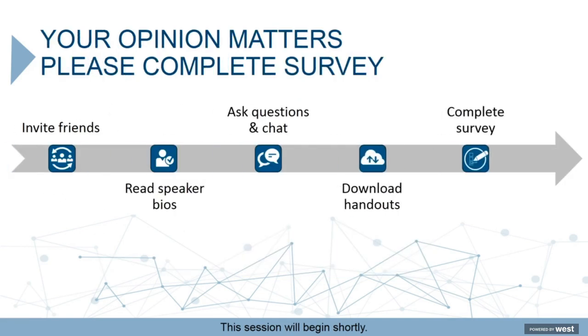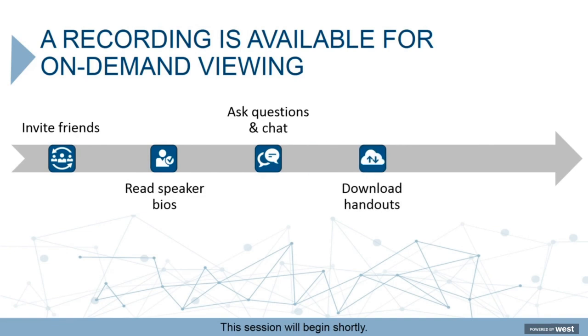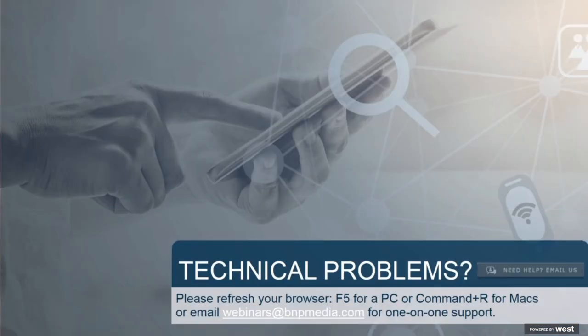After the webinar is over please take our survey to tell us how we did. Today's event is being recorded and archived and will be available within 24 hours. For on-demand questions or comments send us an email by clicking 'need help, email us.' If you experience any technical issues today please refresh your browser by hitting F5 for PC or Command R for Mac.